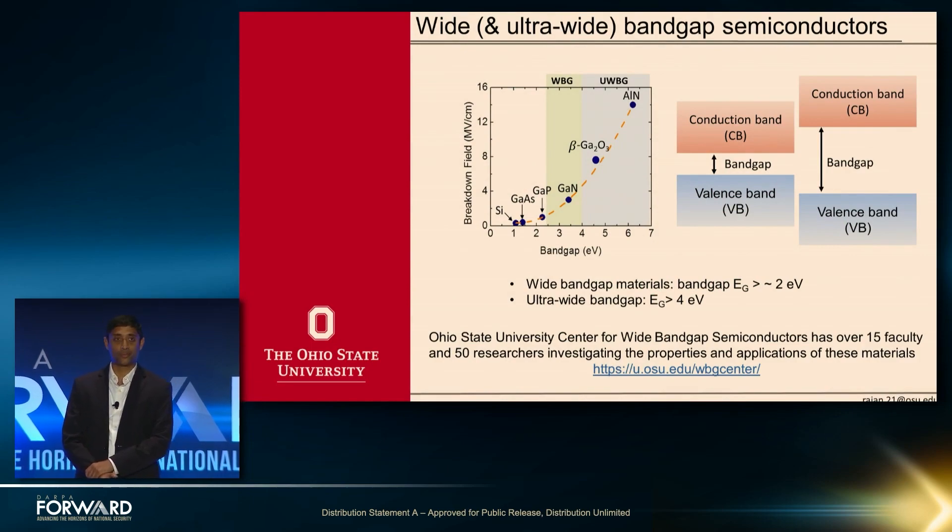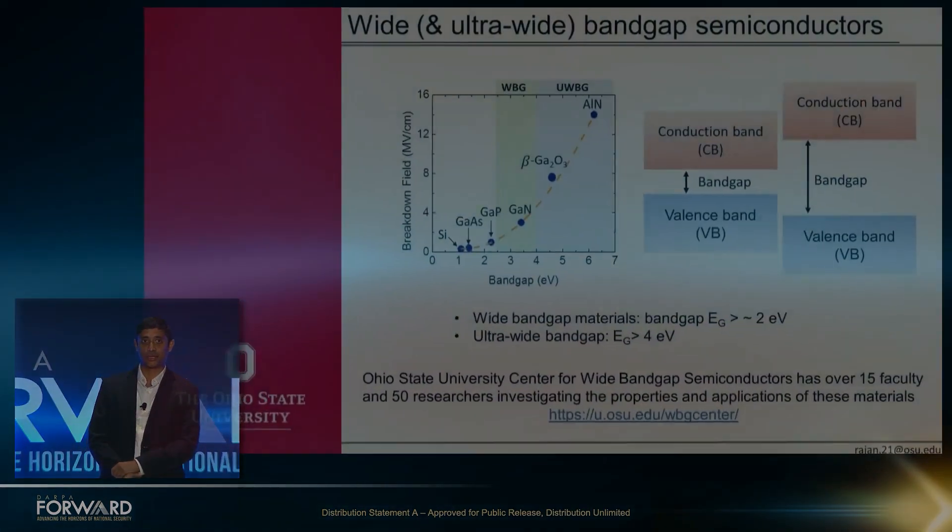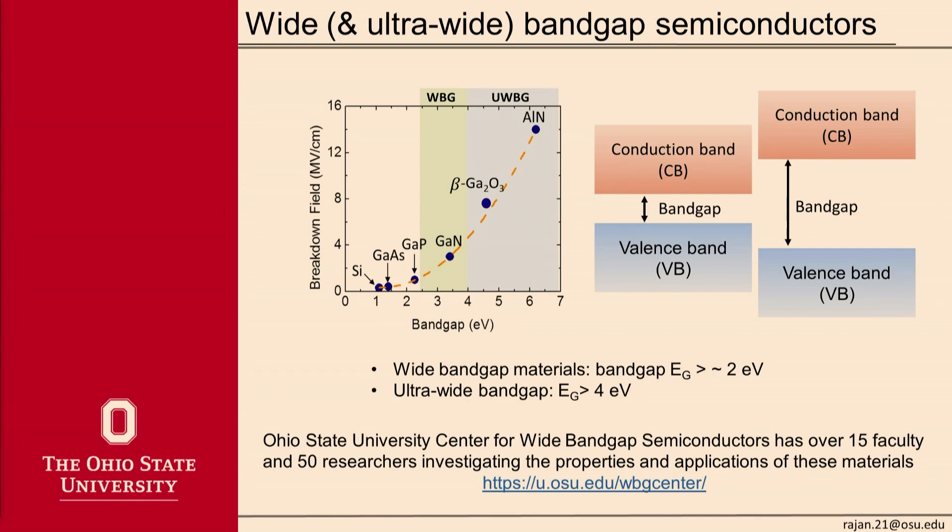Let me start by talking about what these semiconductors are. You see a chart here that shows different semiconductors like silicon, gallium nitride, and so on. As you increase the bandgap, the breakdown field of these materials increases, and that's one property we really want to use for many applications. At Ohio State University, we have a very large group of faculty and researchers working on wide bandgap semiconductors. My email is at the bottom right of the screen, so feel free to send me a note.